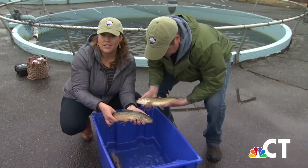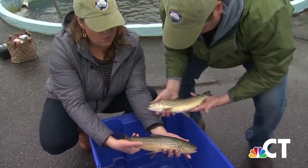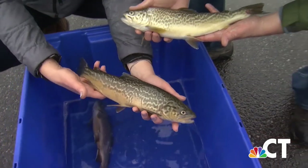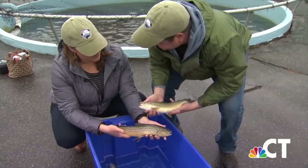These are some of the 3,500 tiger trout that will be released into Connecticut waterways. You can see why they're called tiger trout because of their markings — they've got that vermiculated pattern. To me, they look more like cheetah trout, but that doesn't quite have the same ring to it.